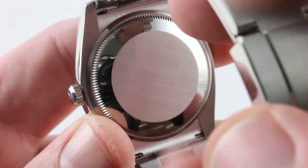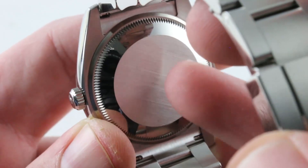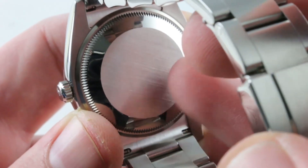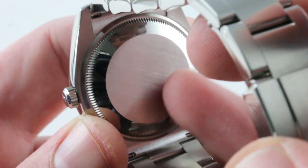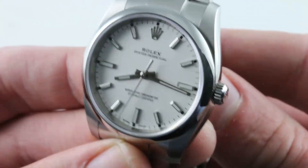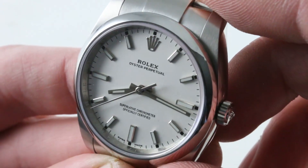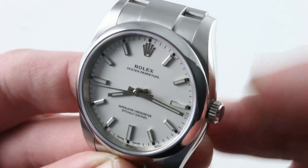Underneath that screwed down case back, you have a Rolex manufacture caliber 3130 automatic with bi-directional action for smoothness and a jeweled staff to compound the smoothness. It has a 48-hour power reserve, 31 jewels, stop-seconds or hacking feature, and beats at eight beats per second or 28,800 vibrations per hour. It is a COSC certified Swiss chronometer adjusted in five positions with an overcoil hairspring to help it beat concentrically in every position — helping it keep good time irrespective of the influence of gravity. That's how it earns its chronometer certification.